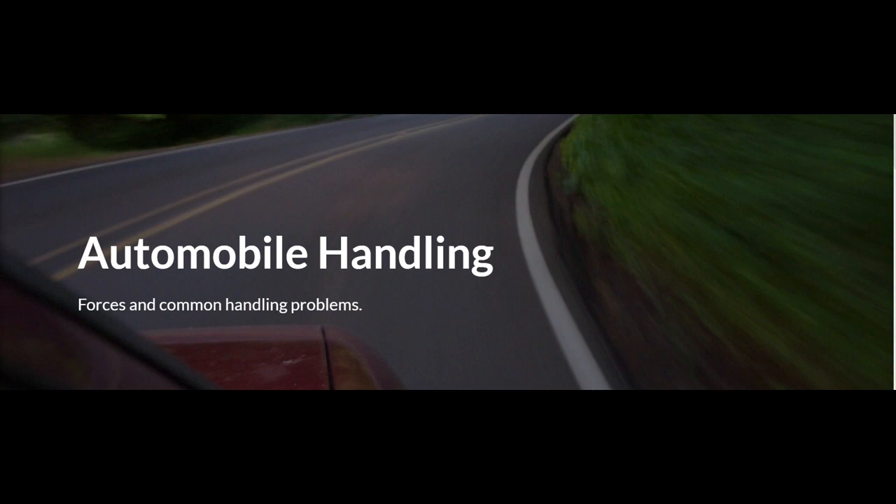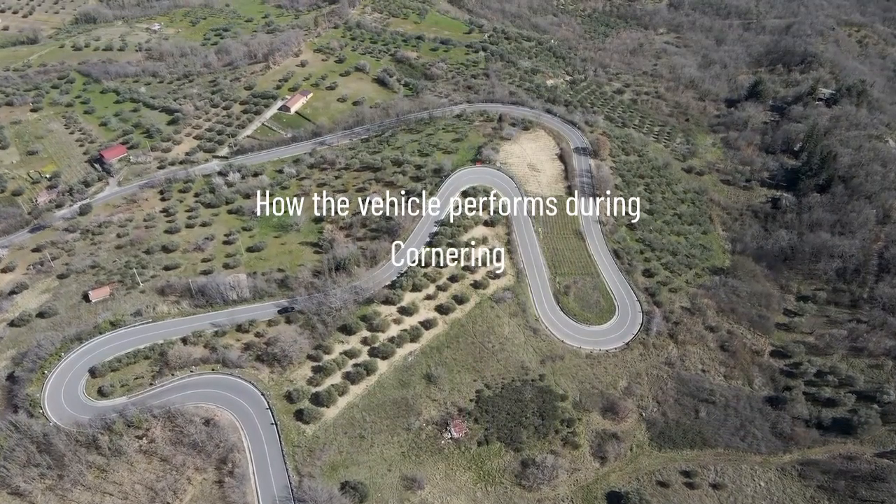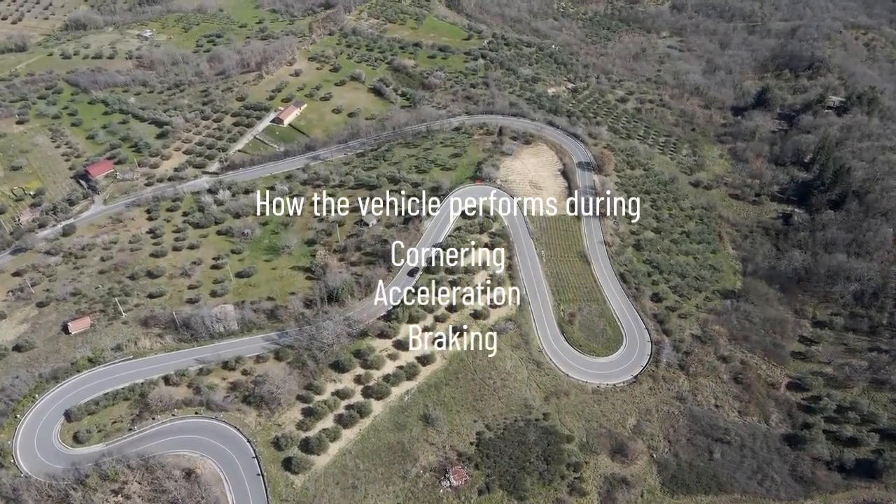Automobile handling describes how the vehicle responds to a driver's inputs as it moves along a track or road, how it performs during cornering, acceleration, and braking, as well as the vehicle's directional stability.